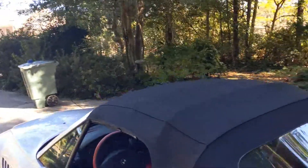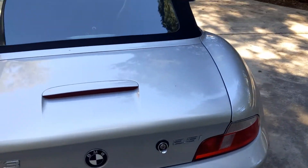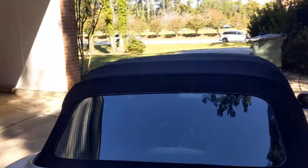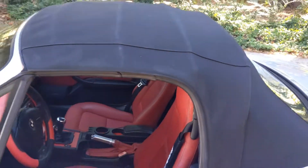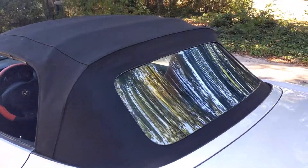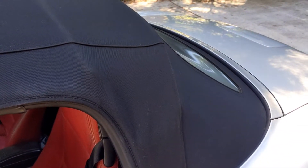I recently replaced the convertible top. The original one had stitching coming out, the plastic window in the back was all yellowed out, and it had a huge hole in it. That's one of the repairs I did myself — I replaced the cover and it was pretty inexpensive seeing as I did it myself. I waited for the Memorial Day sale and got this top from Autotops Direct. They sell convertible tops for multitudes of different makes and models. I noticed the prices on their eBay store were significantly cheaper than on their official website.